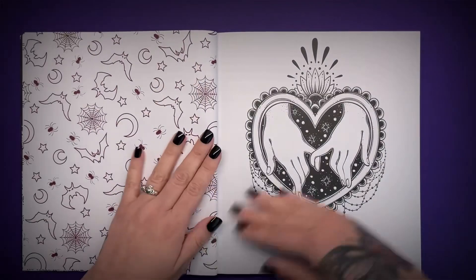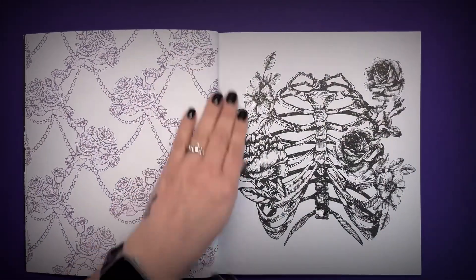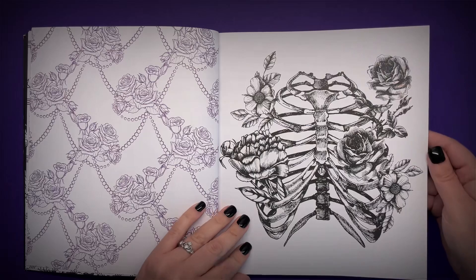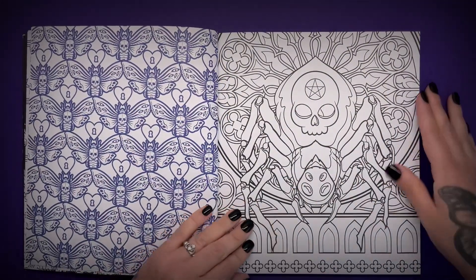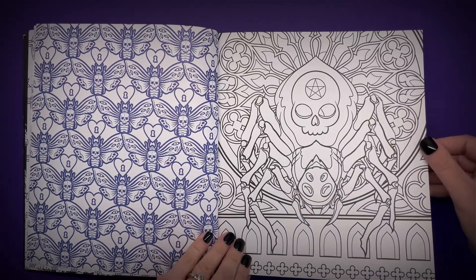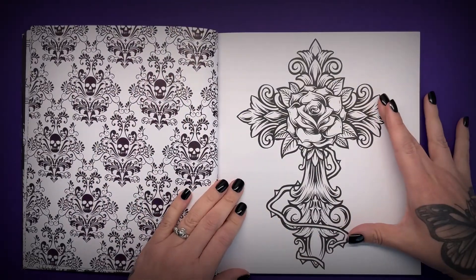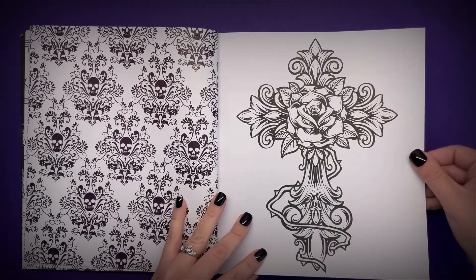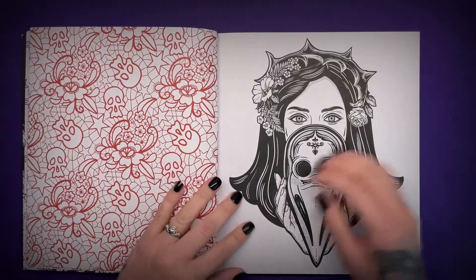A lot of the illustrations in this book — and I am going to go fairly quickly because it's quite a large book — are very reminiscent of tattoo flash designs. So if you were looking for a neo-traditional tattoo you might find something like this in your local tattoo parlour. If you like colouring tattoo artwork, you will love this book because there's a lot of it in there.